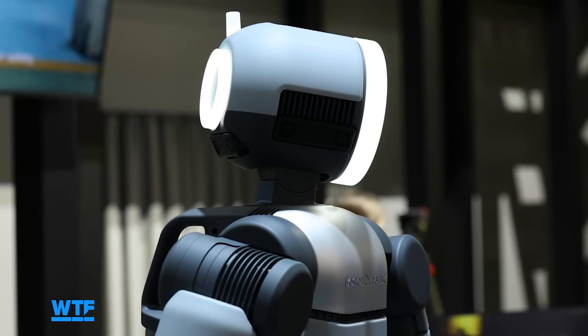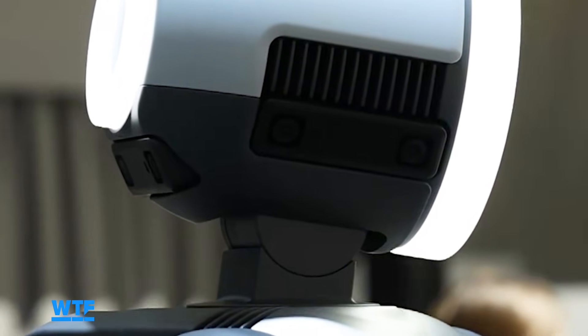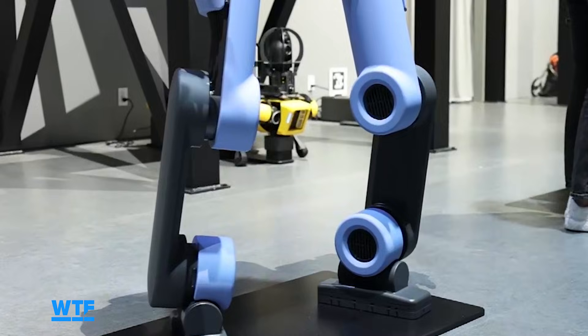It's self-cooling, hence all the vents on the sides of the robot, and it only has two different types of actuators — big ones and small ones.